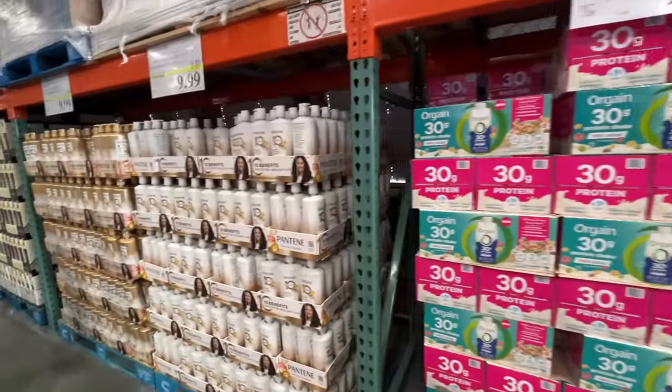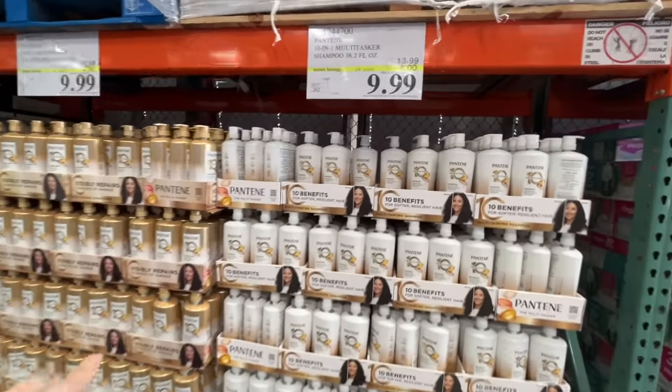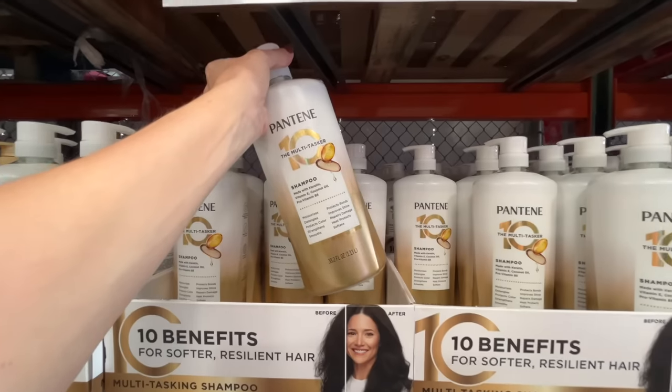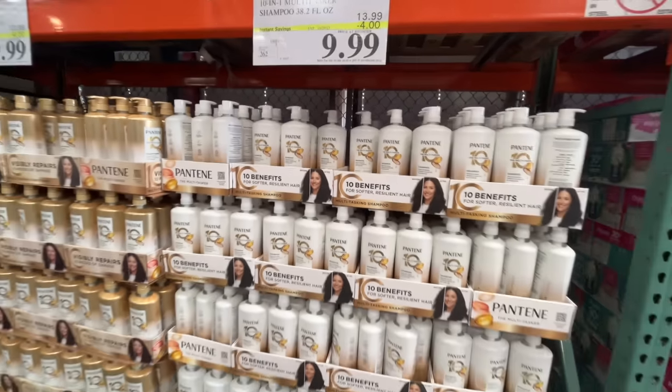They have some protein. And then this is my favorite sale. They have the Pantene Pro-V shampoo and conditioner on sale. It's normally $14, which is still a screaming deal for the amount that you get. 38.2 ounces in there, but it's on sale for $10 each.